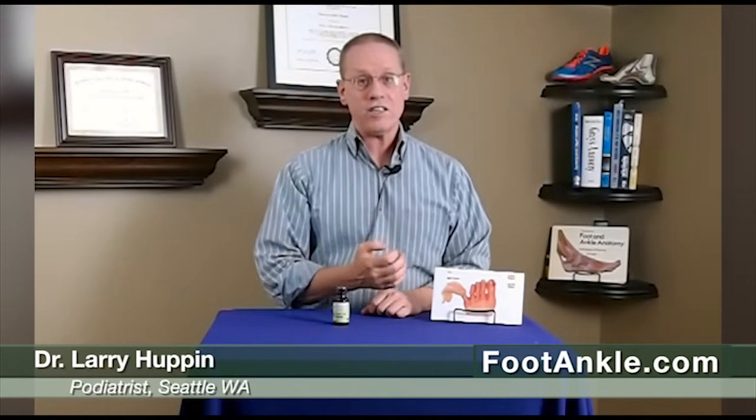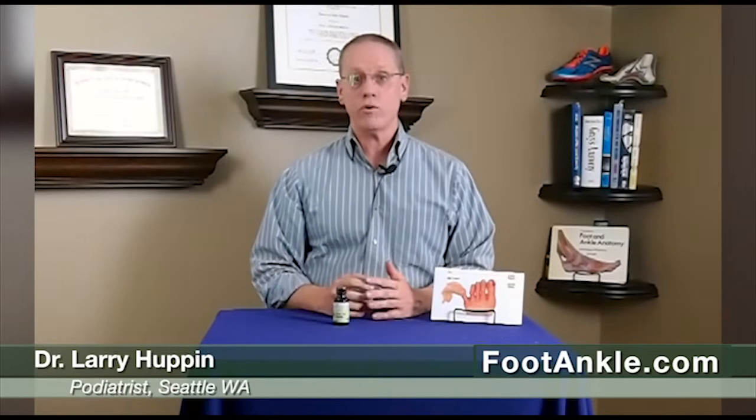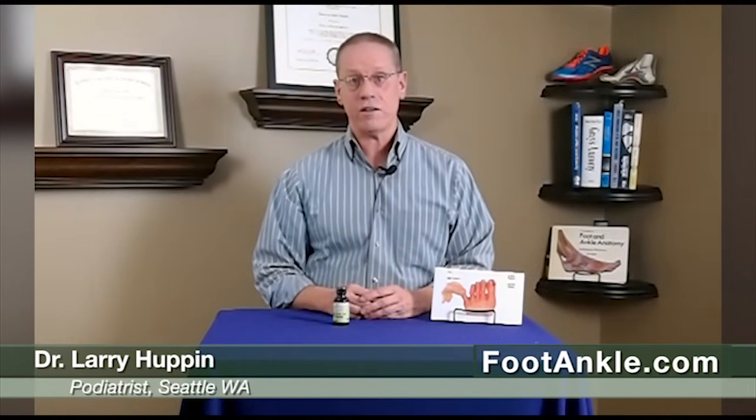Toenail fungus is caused by an infection of a fungus of the toenail. This is a thickened and yellowed fungal toenail right there, but the fungus itself is actually very deep within the nail and within what's called the root of the nail, which is actually under the skin at the base of the nail.